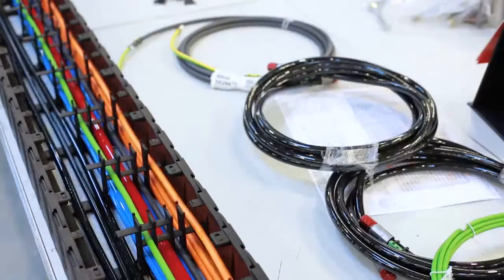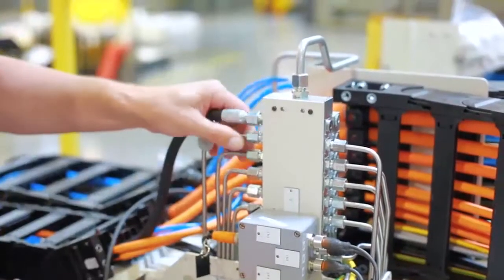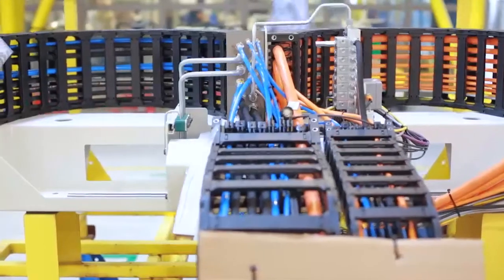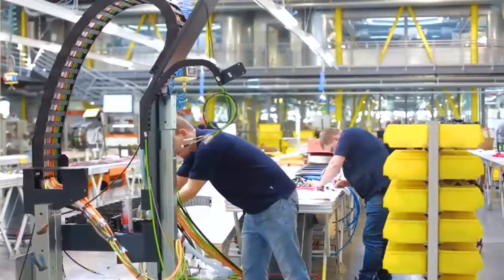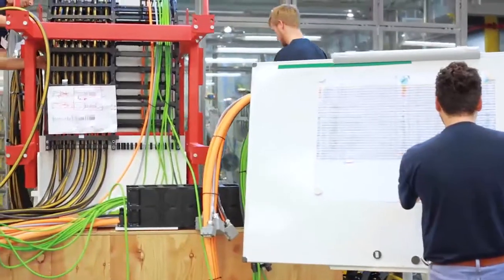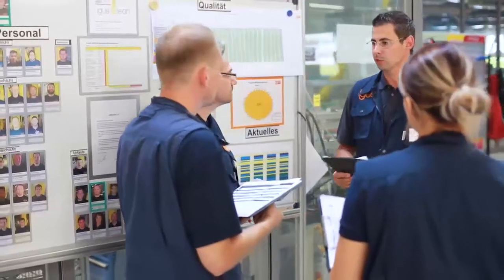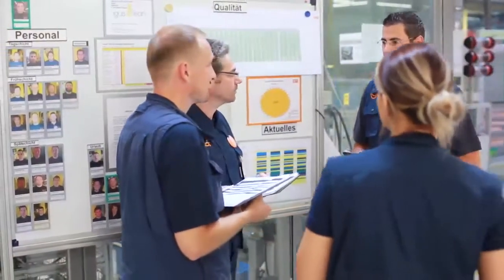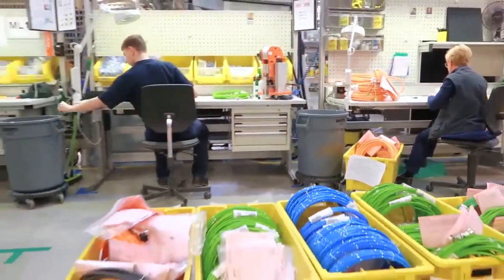Equipped with ready-to-connect electrical cables, pneumatic lines, hydraulic lines, and sensors, the ReadyChain Premium module is optimized for your machine interface. Three elements ensure the highest quality and shortest delivery times: a high degree of standardization, precise work instructions, and the experience of our 160 employees in harnessing.